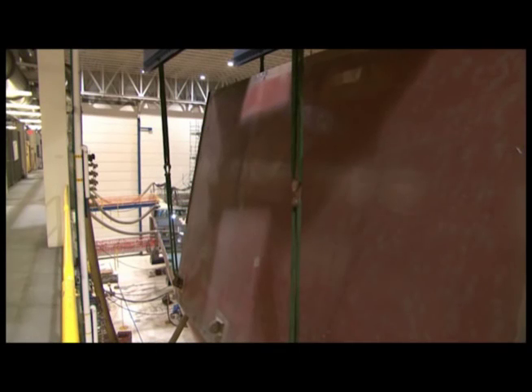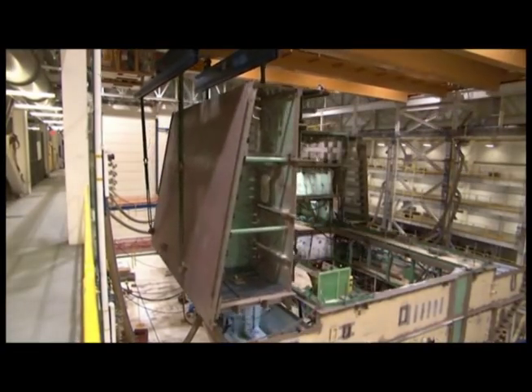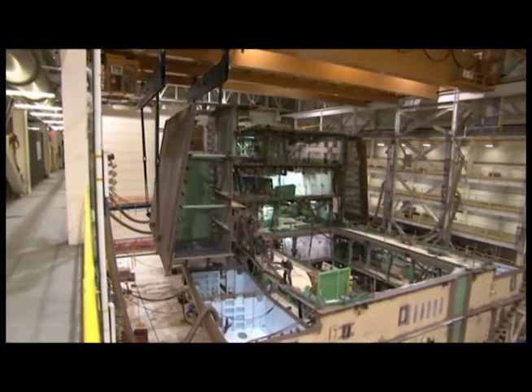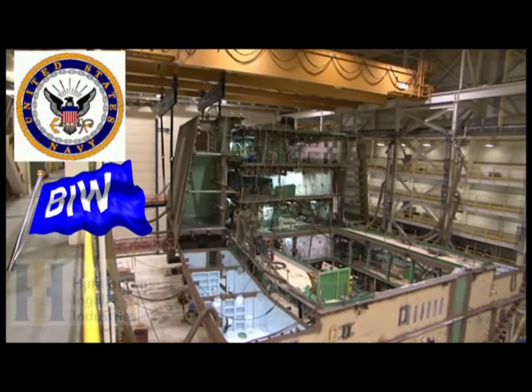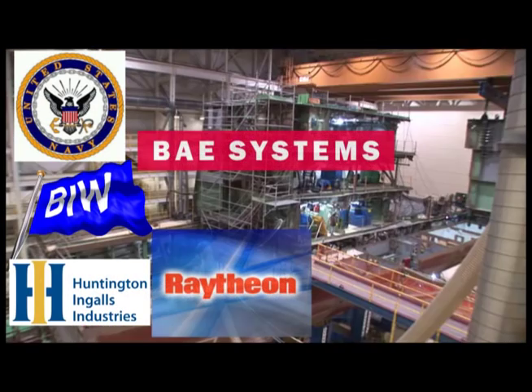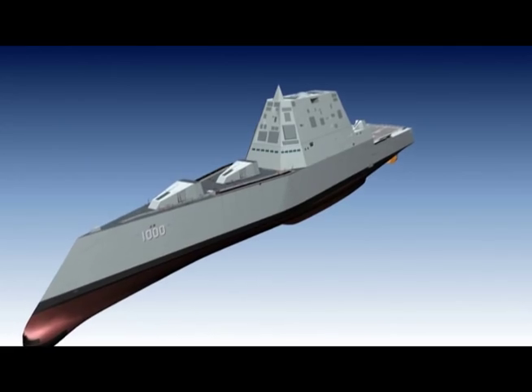The construction of the lead ship of a new class of Navy destroyers, in addition to being a great honor for the shipyard, demands only the best from all who will be involved. That's exactly what the men and women of the Navy, Bath Iron Works, Huntington Ingalls, BAE, and Raytheon are bringing to the task of constructing DDG-1000.